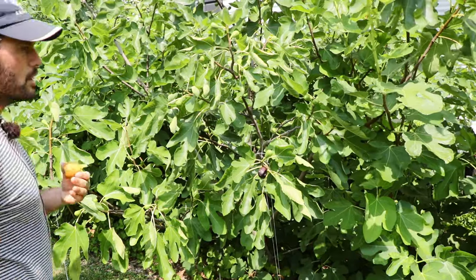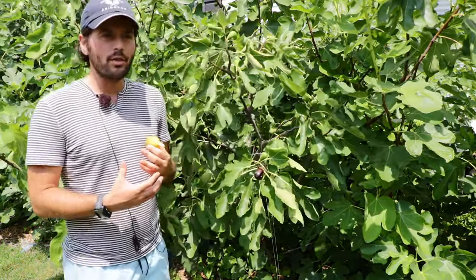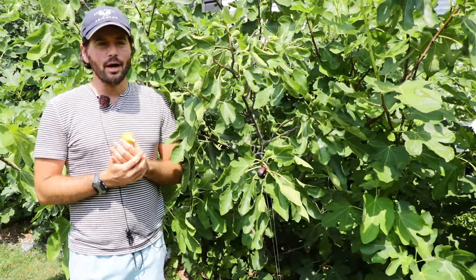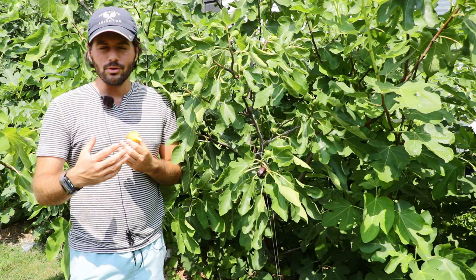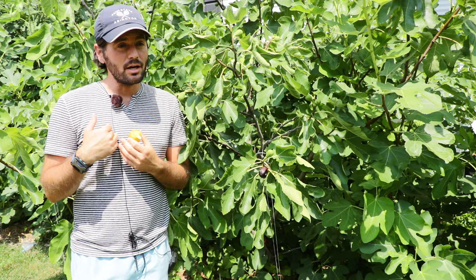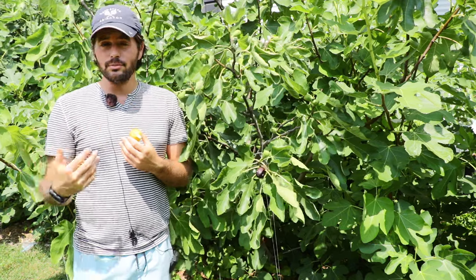All right, fig lovers, this is Ross, the Fig Boss. Today we're talking about the Breva crop of figs, and I'm going to propose an idea that I know goes against conventional wisdom — something I had believed for many years myself, but now I believe to be true.